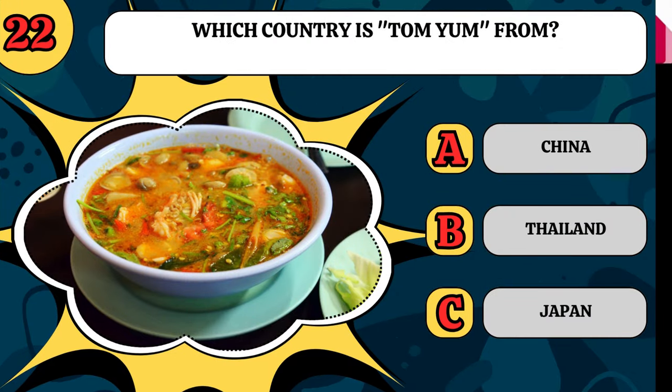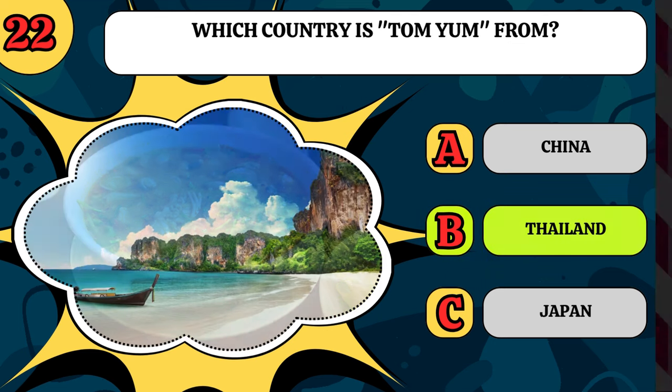Which country is Tom Yum from? Is it China, Thailand, or Japan? It's from Thailand.